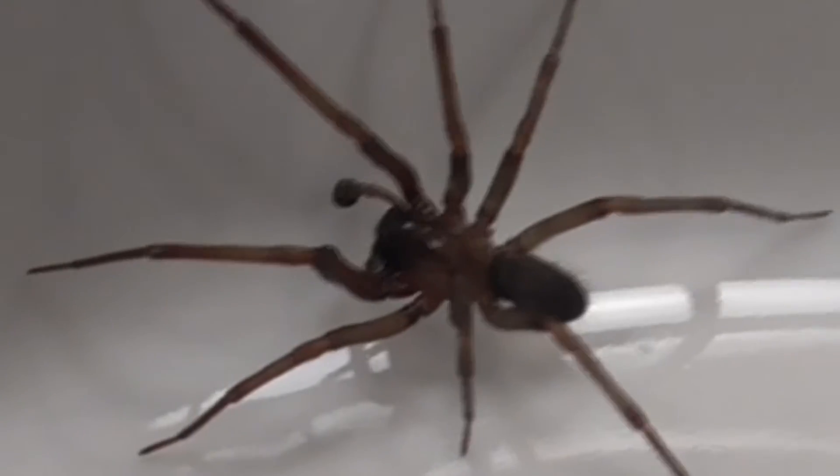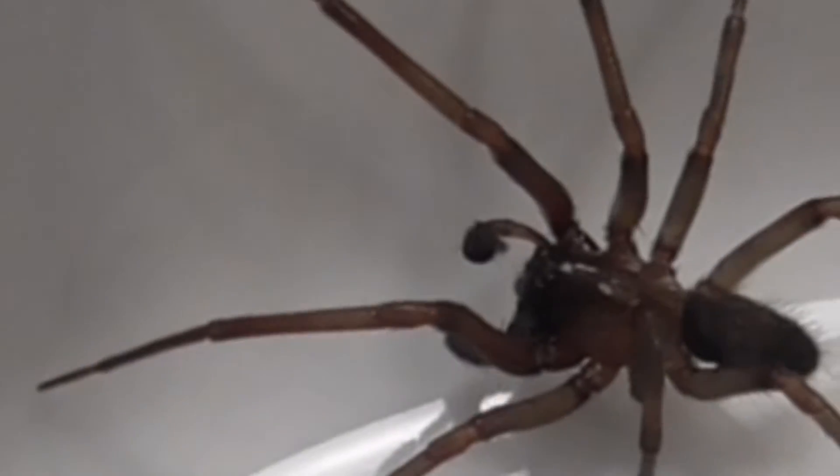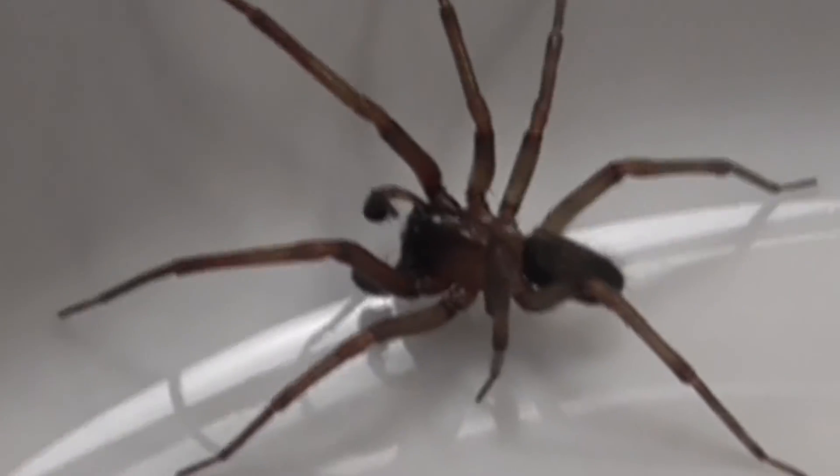Here's a good shot of him right there. Those things dangling out there — those are little claws. That's pretty cool.